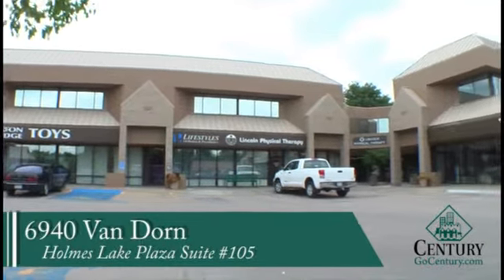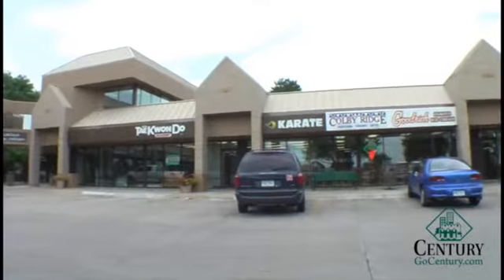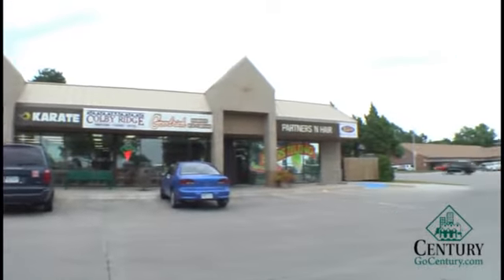This property is located in Holmes Lake Plaza. The address is 6940 Vandoren, unit 105. It's an active strip center located at 70th and Vandoren.